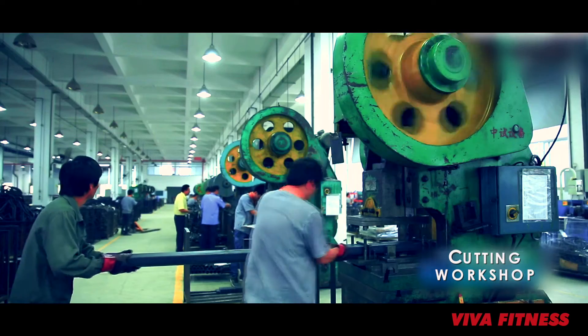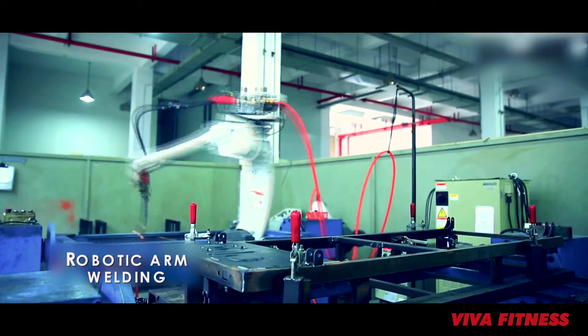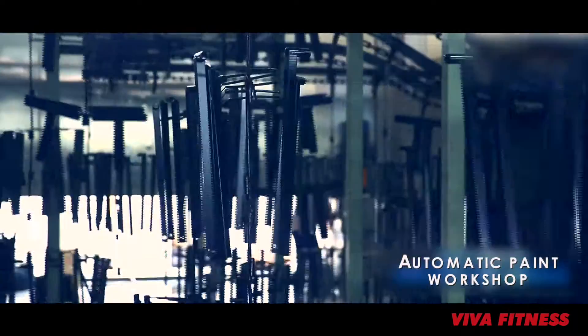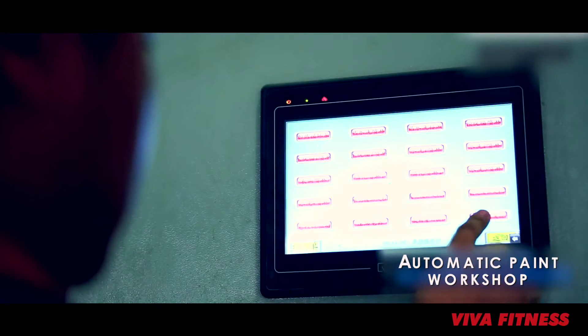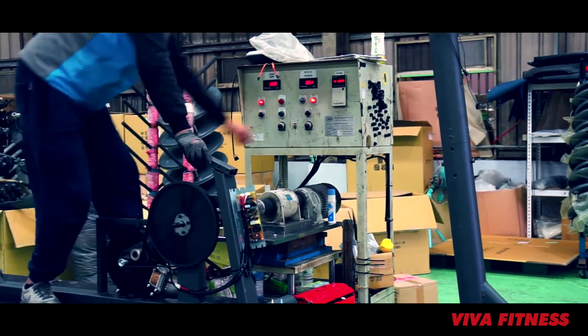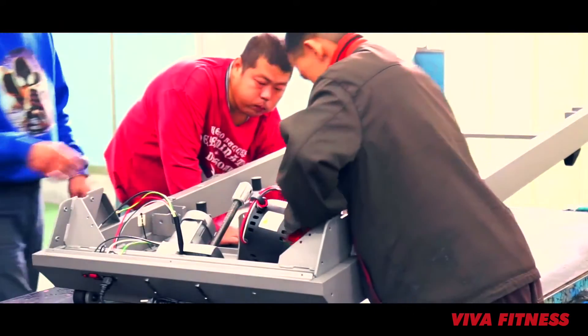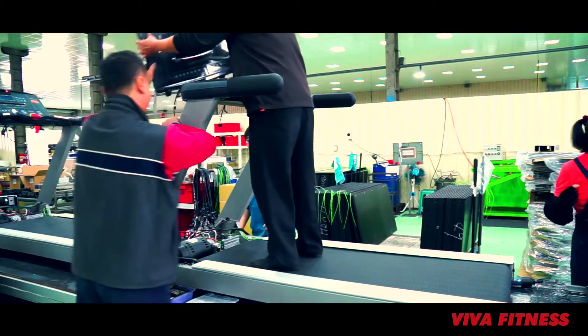Latest manufacturing techniques like laser cutting machines and robotic arm welding machines are used to make our equipment. Automatic paint and surface treatment processes guarantee long-lasting life to the steel frames of our machines. Digital electronic technology used in our circuit boards and self-generator dynamos give a strong heart to our cardio machines and also make them more sustainable.